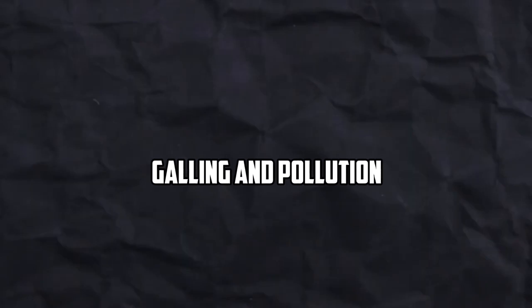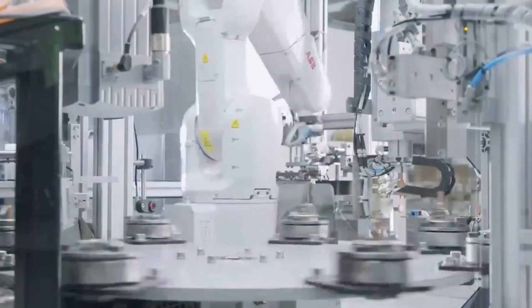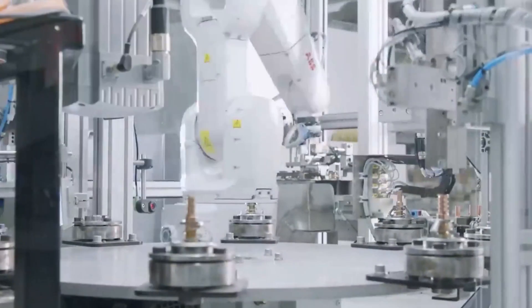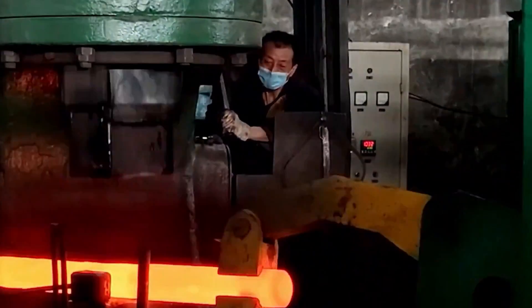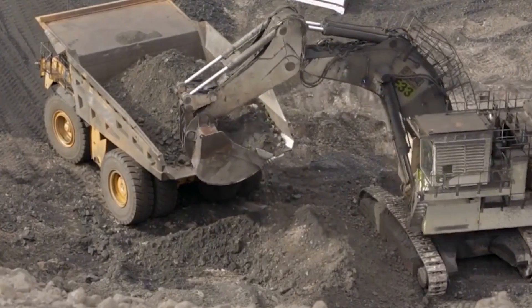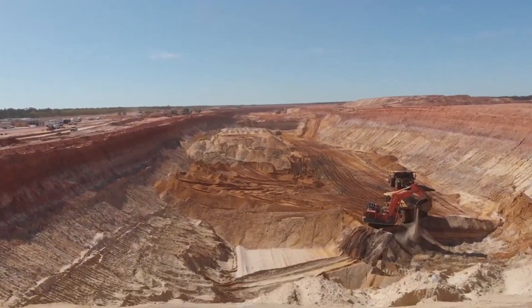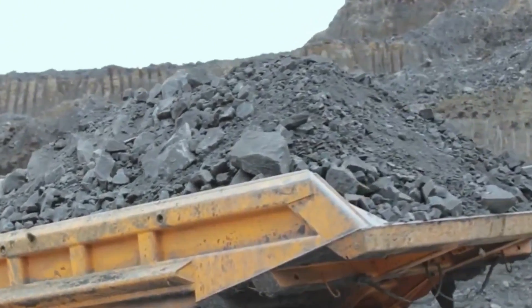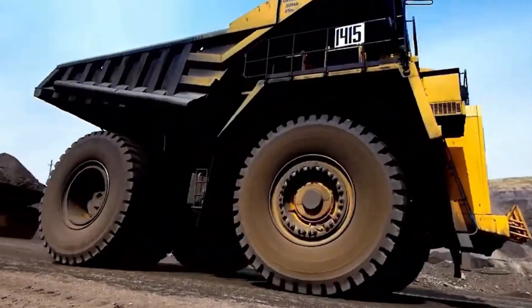When titanium and other metals, especially steel, come together, they create contamination, which is another problem. Titanium can cause galling when it comes into contact with steel. Galling is a type of wear where two sliding surfaces stick together because of friction. This could cause material to move from the steel tool to the titanium part, which would lower the quality of the surface and weaken the finished product.